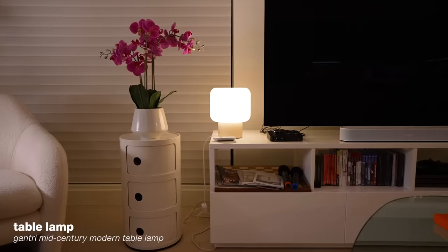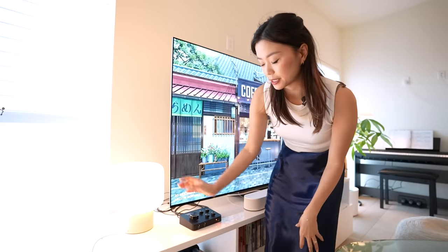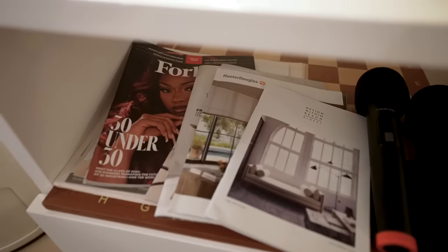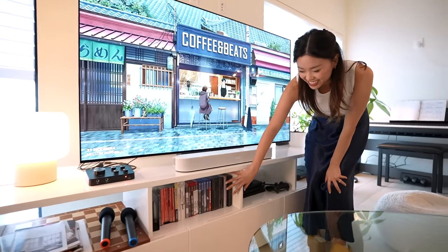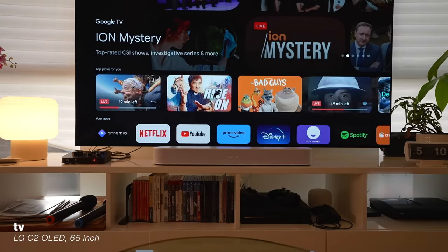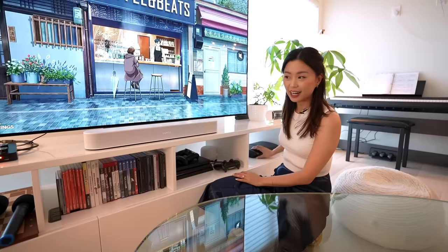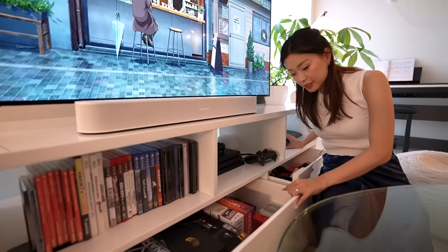I have the Gantry lamp which I super love — bought it two years ago, I have another one upstairs. We've got a chess board, karaoke mics, design magazines, games Kevin loves, and the Sonos soundbar with a subwoofer on the side. Our TV is the LG C2 65-inch OLED — we splurged for our Korean drama and anime nights. We've got a PS4 and a PS3 so I can finally play Kingdom Hearts.